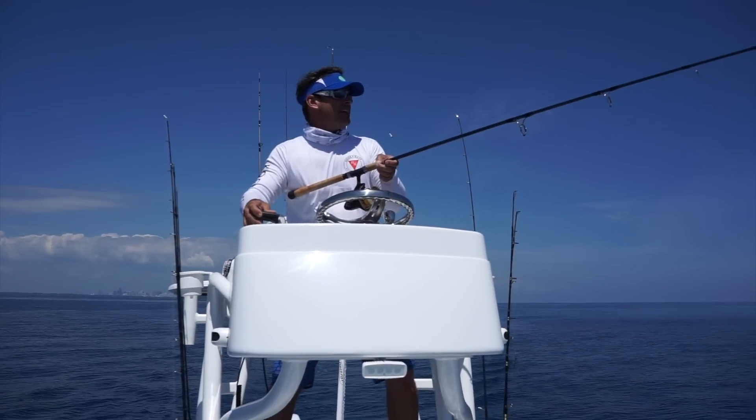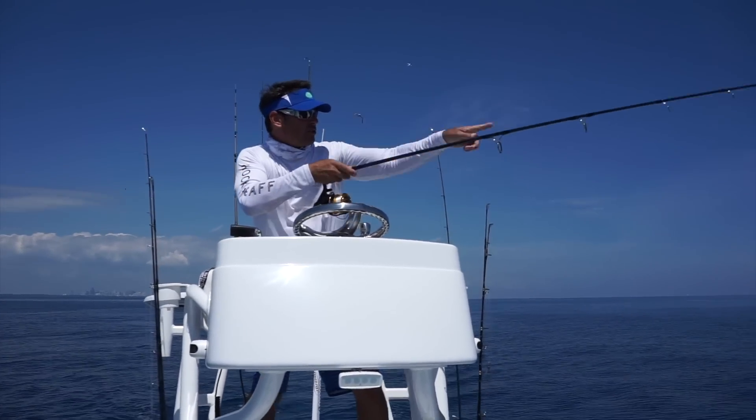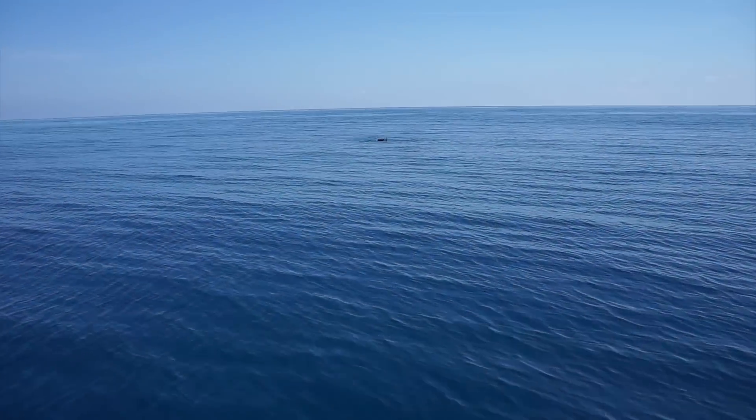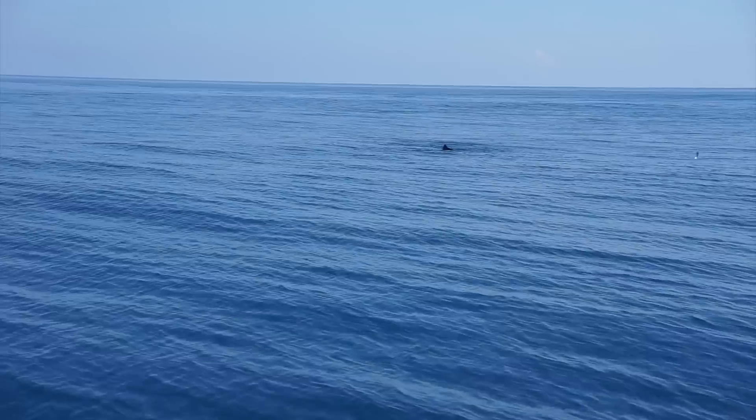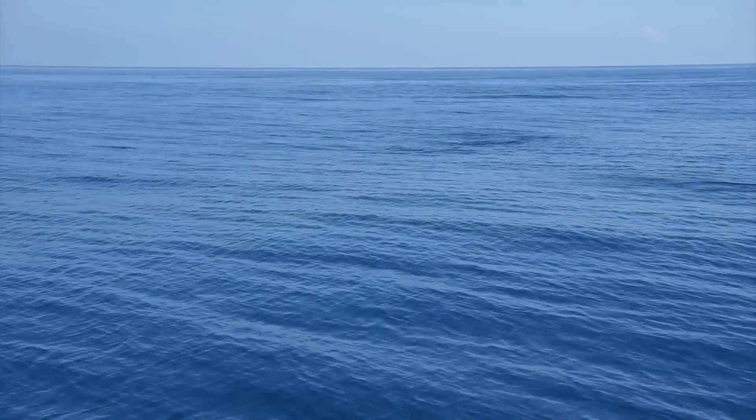Hey guys, we're out here off Miami sight fishing a sailfish. Look at the dorsal — the dorsal's out of the water, feeding. Casting out a live sardine to them.